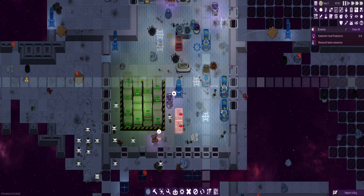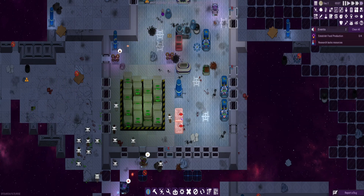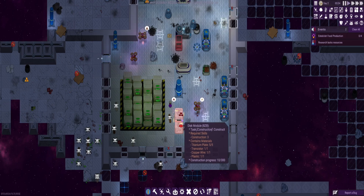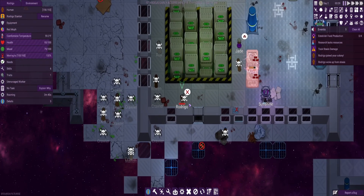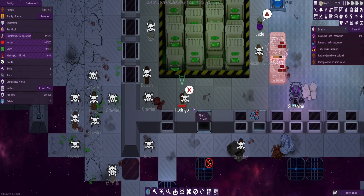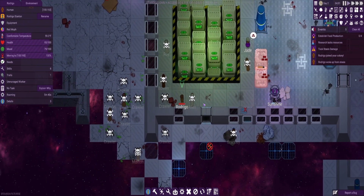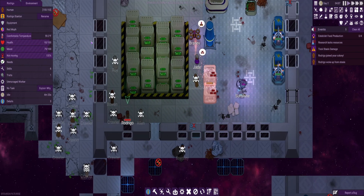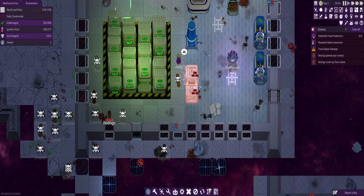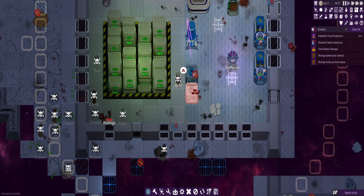Let's build more of these disk modules then. I don't understand how these correlate to the building — I don't understand how much they use. I'm going to build two though. Took stasis damage — who did? Oh, Lord Rodrigo's just woken up. No, it's not yet your time — we're not fully safe yet. They're all just waking up. Why would you wake up? Alright, I'm going to connect you.